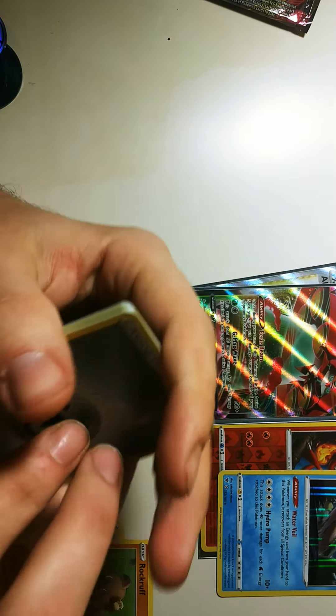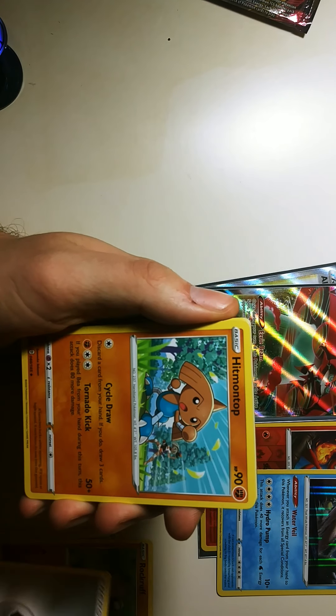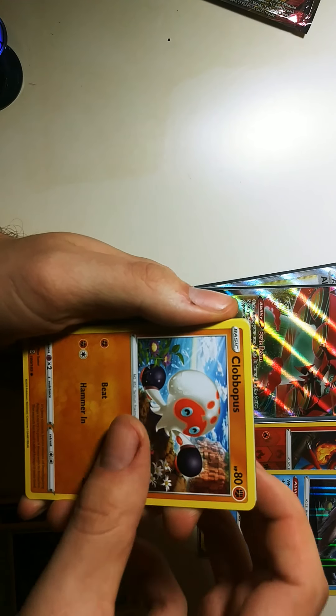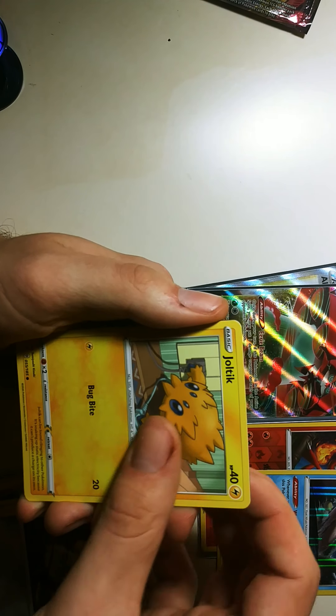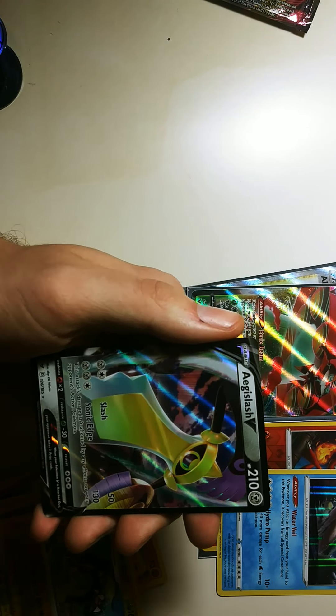These are some pretty good packs, I'd say. Metal Energy, Hitmontop, Copperajah, Dhelmise, Lapras, Skiddo, Shuppet, Foreseed, Joltik, Electross Reverse again, and the Aegislash.